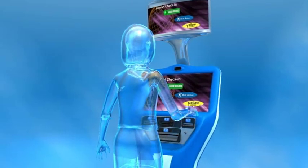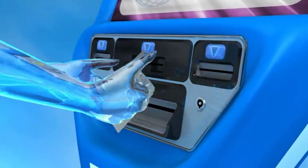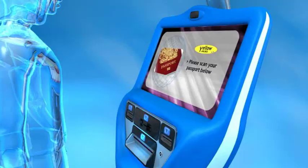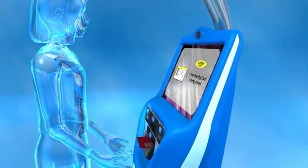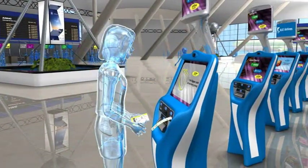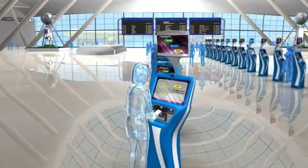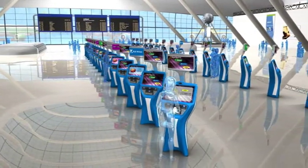ARINC has become the global leader in common-use check-in kiosks. They can be placed in a wide variety of locations such as hotels, car parks and train stations, as well as in the airport departure hall. Common-use kiosks enable travellers to save time and airlines to reduce costs.